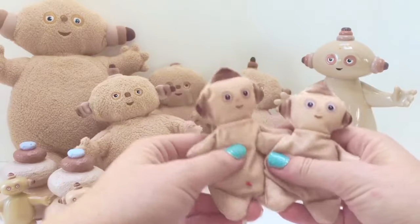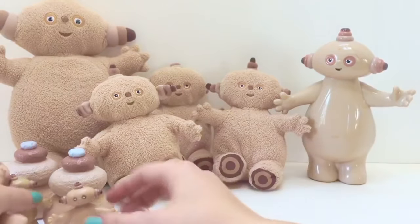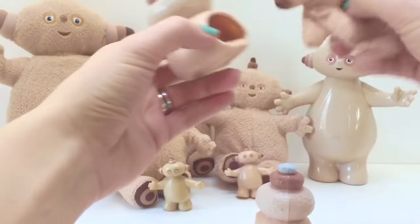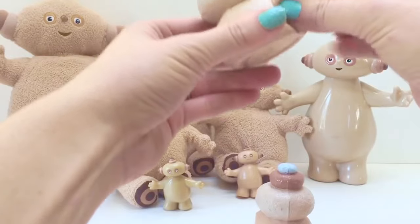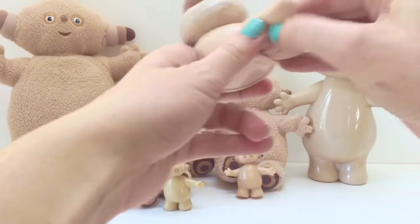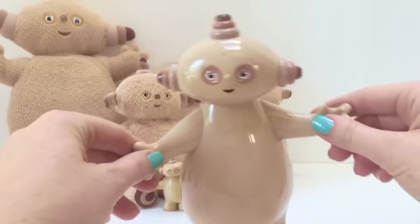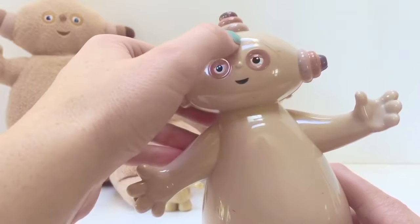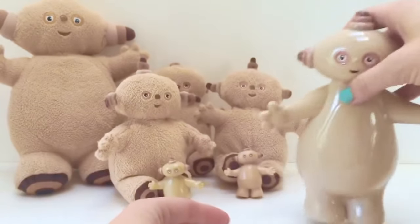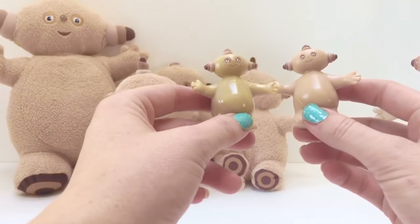They're soft and squishy and will fit into almost any little space. If you roll them up they'll fit into an egg, or they can fit into these rocks that are part of the soft and cozy play set. Let's put one in — go on inside the rock, Makka Paka! We also have our big hard Makka Paka, and poor Makka Paka has gotten a few boo-boos along the way. There's his little tail and the paint's sort of worn off a bit. These two little Makka Paka characters are also the same but slightly different in color.